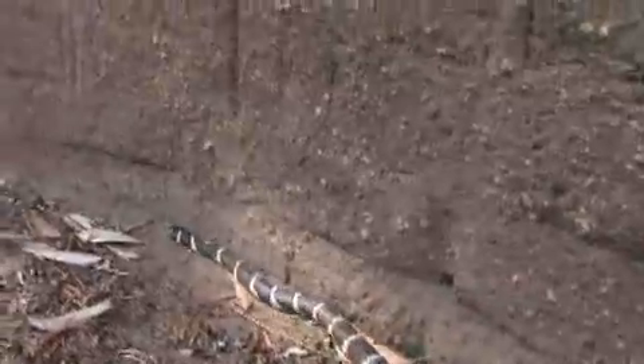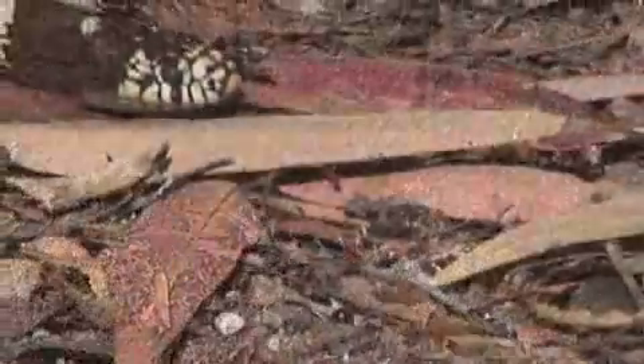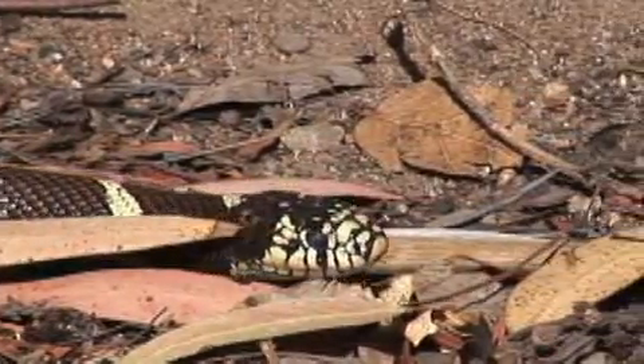If you live in the west, this is one of the snakes you want living on your property. Be kind to them when you see them. For more information on kingsnakes, click on the links below this video.